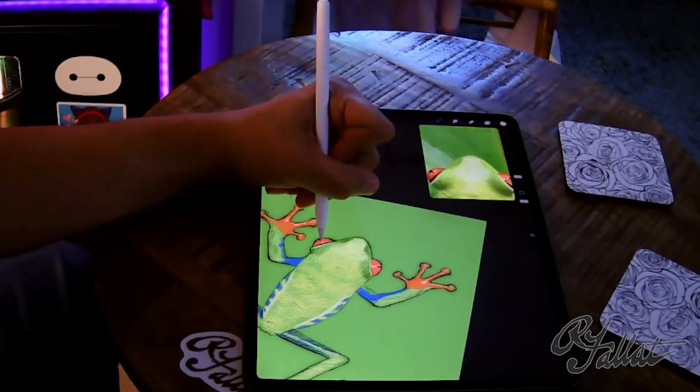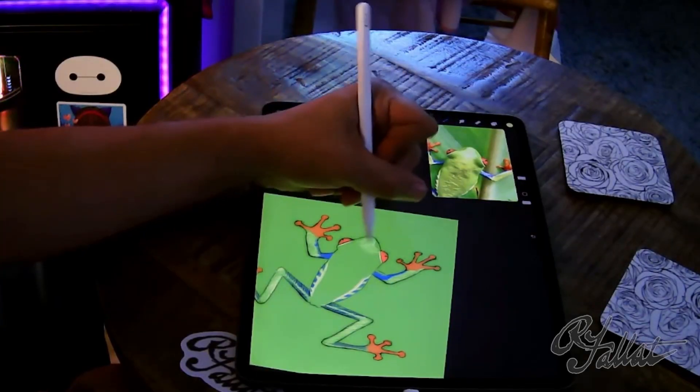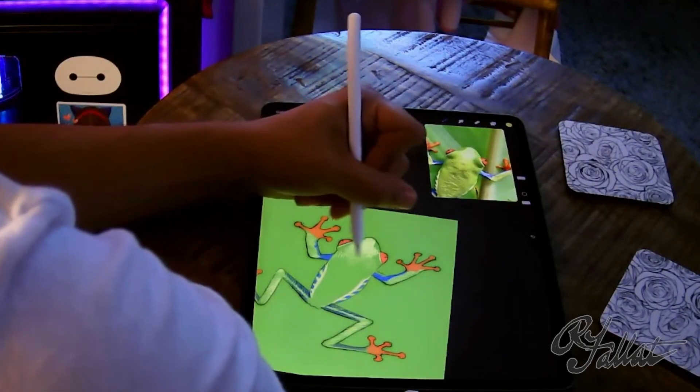It was fun creating the patterning and the details. The bright colors on the tree frog are used to deter predators. The red-eyed tree frog is native to Central and South America.